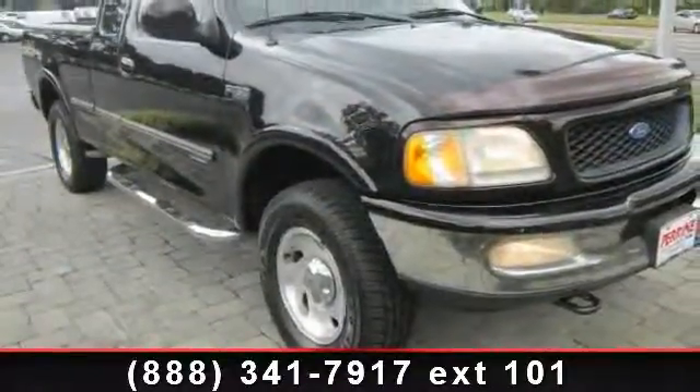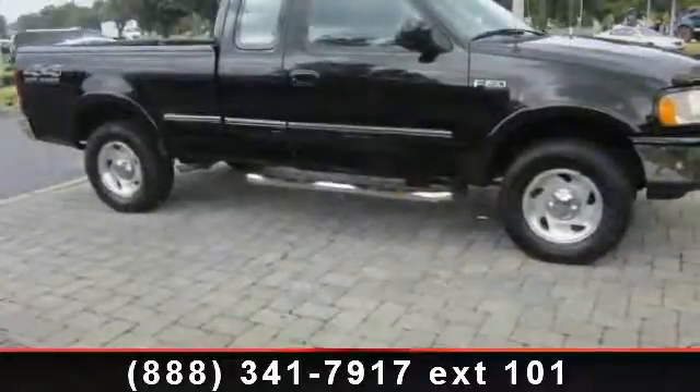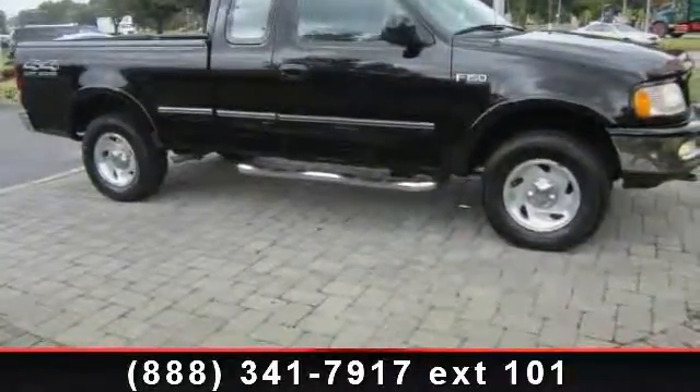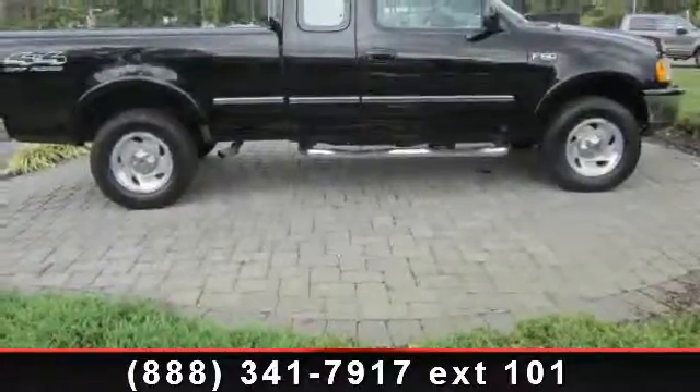slip bench seat, privacy glass, 4x4, 8-cylinder engine, and driver airbag. If you are looking for a solid pre-owned truck, this might be the one. This vehicle shows low mileage and has a smooth ride.